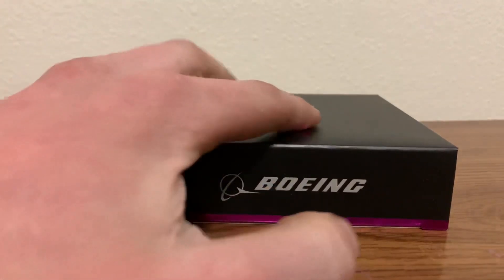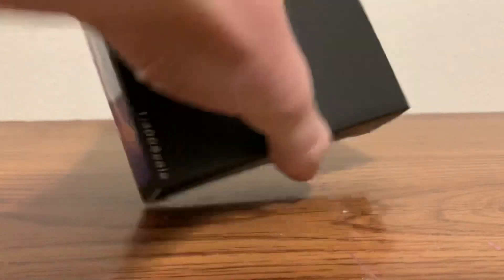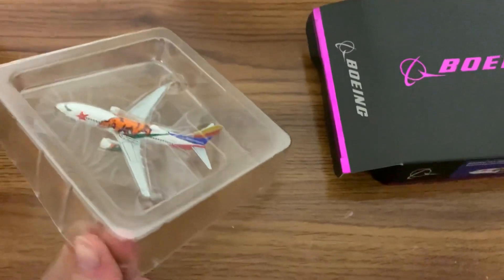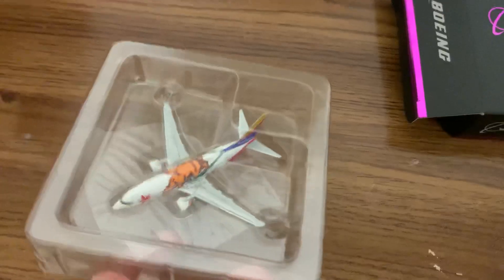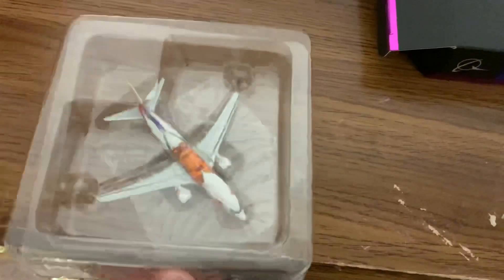I ordered this about two or three days ago and it arrived the next day. When I saw a post on Instagram saying this was out, I ordered it immediately. This is my first Panda model, and it's their first 737-700. They're releasing some Southwest 737-700 liveries and I have one of those on order — one of the RM Models exclusive ones.